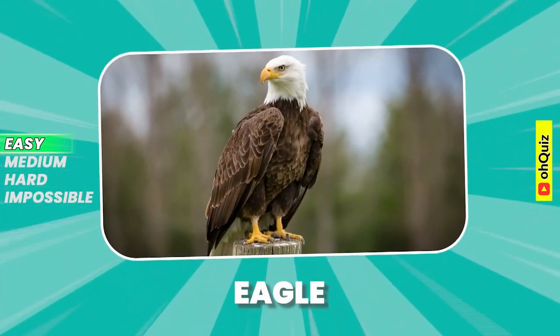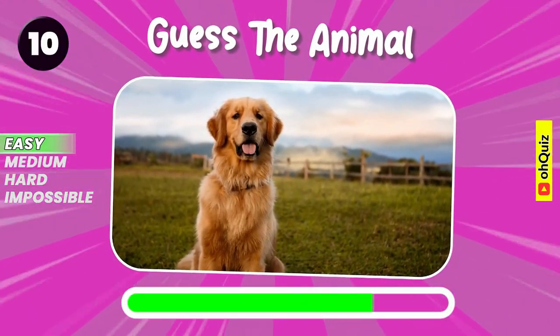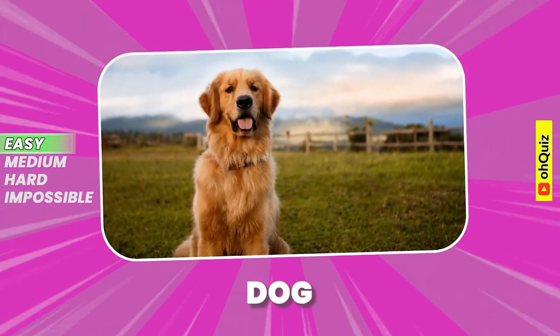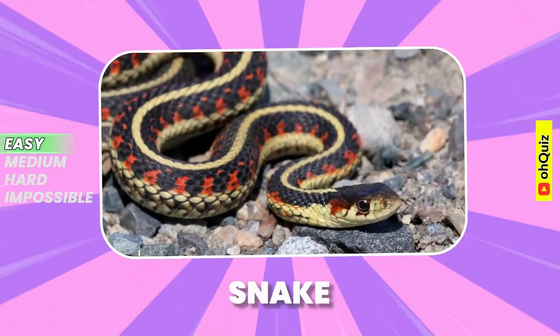Eagle. Guess the animal. Dog. Correct answer, it's snake.